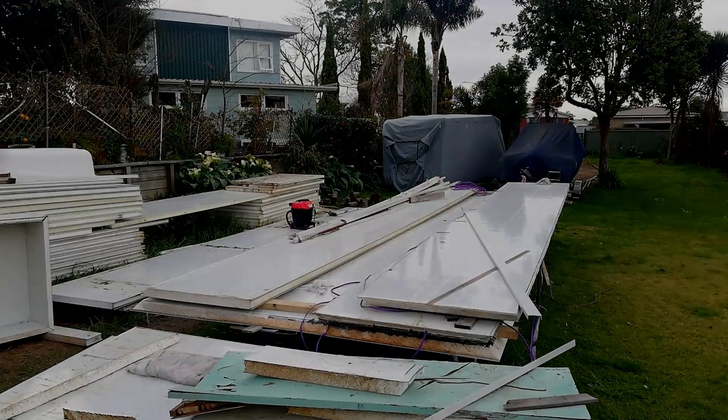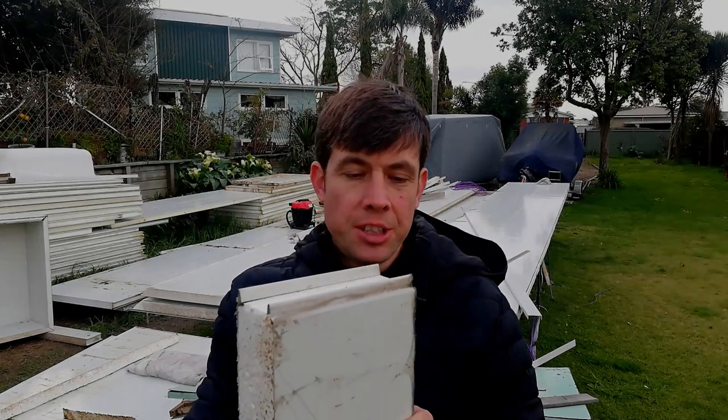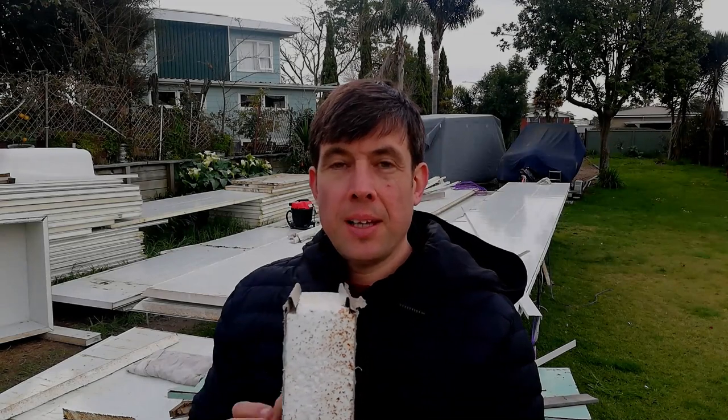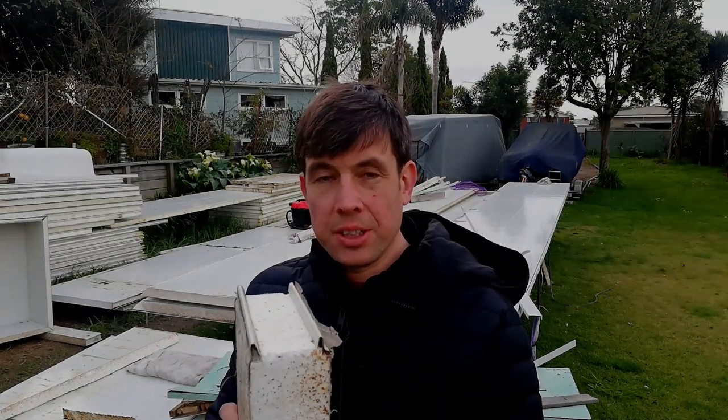I'll tell you a bit about the material I'm using. This material is allowing me to build it myself and may also allow you to build a building yourself because it's so easy to work with. It's Steel SIPS — you can see it in the background. SIPS stands for Structural Insulated Panel. You get some of wood, some of aluminium, but I chose steel because it's cheaper than aluminium and easy to work with.